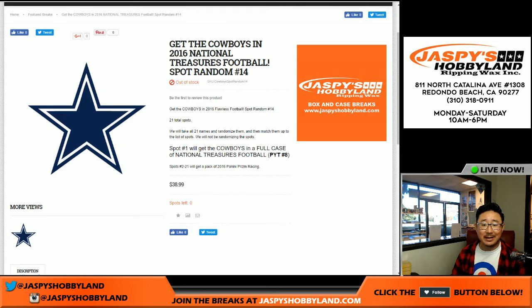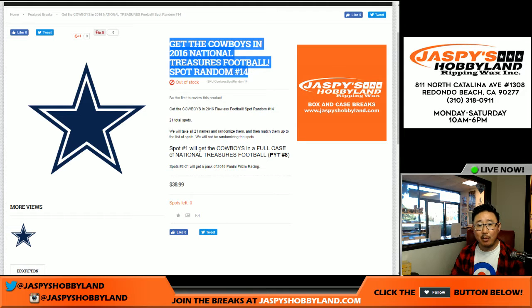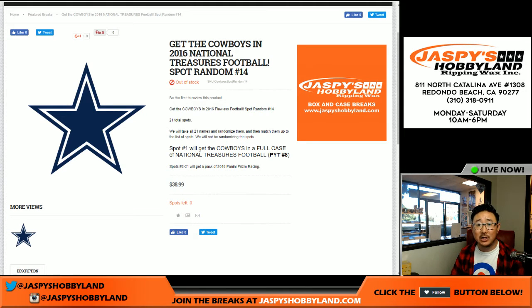Good afternoon, everyone. Joe from JaspiesHobbyland.com here, coming at you live from Redondo Beach, California. It's a chance to get the Cowboys and National Treasures football for the low, low price of $38.99.